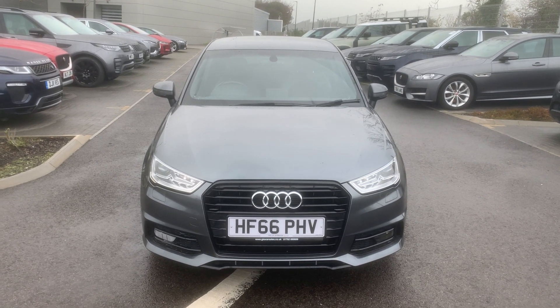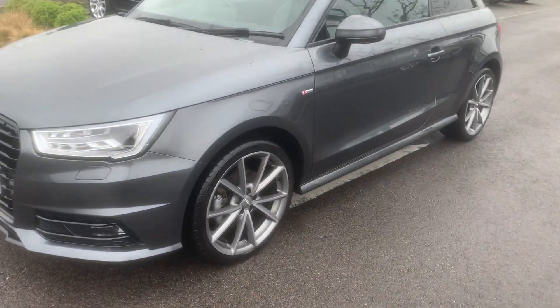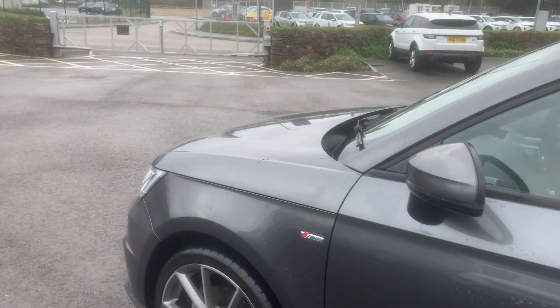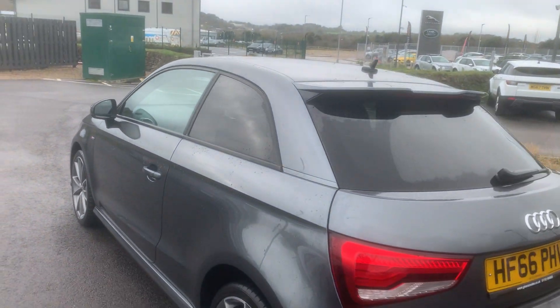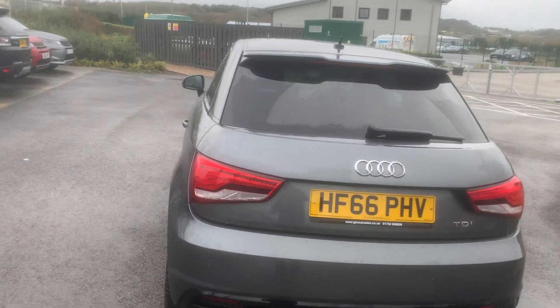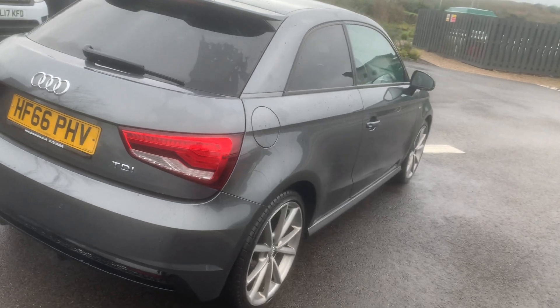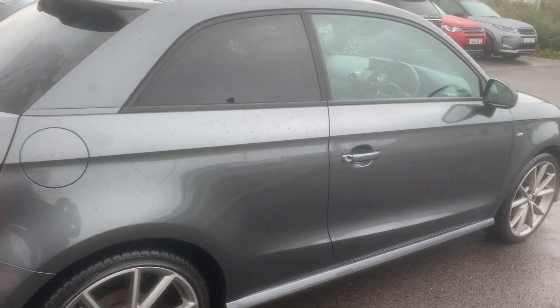Now in stock at Car Select in Scoria: a 66-plate S-Line Audi A1 turbo diesel, 1.6. It's got alloy wheels — it is a Black Edition, so it comes with different alloy wheels and blackened-out rear windows.